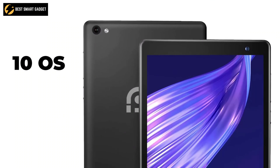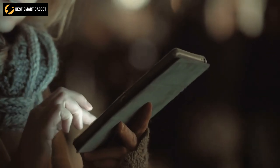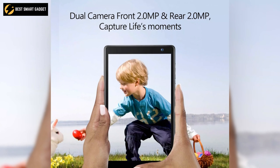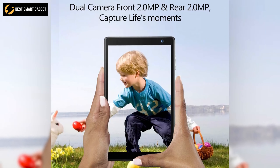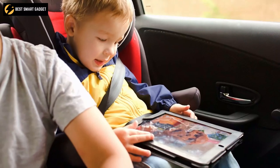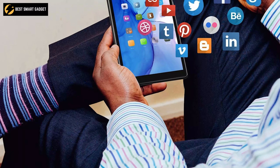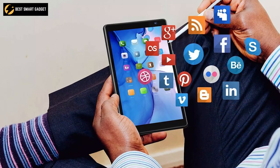Besides its Android 10 OS, it comes with Google's GMS certification, meaning you can download unlimited apps and games from the Google Play Store. You will be able to capture beautiful moments with its 2-megapixel front and rear camera, while its 3000 mAh battery will let you roll for a long time. So if you want an affordable tablet for you or your kid, you can definitely consider the PreTom Trompad Tablet that fits your budget and matches your expectations.